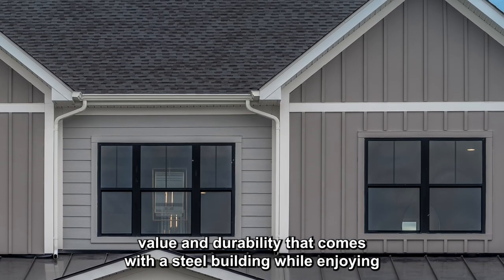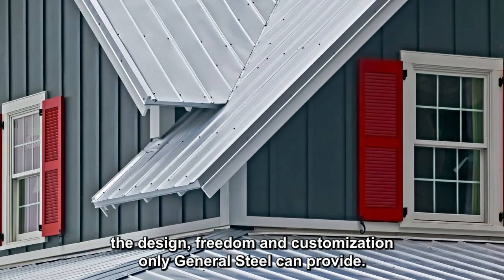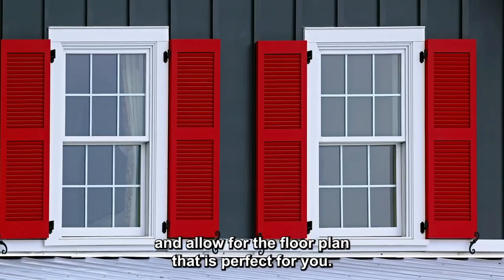Get the value and durability that comes with a steel building, while enjoying the design freedom and customization only General Steel can provide. Our metal house kits are available to suit your space requirements and allow for the floor plan that is perfect for you.